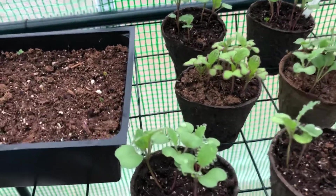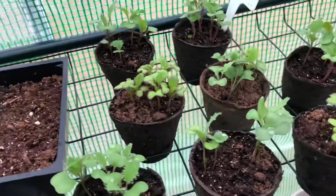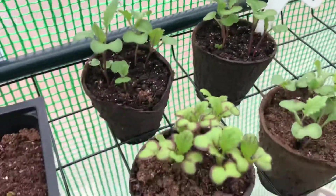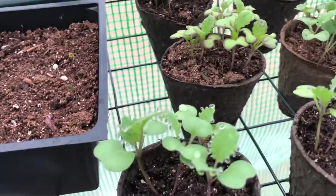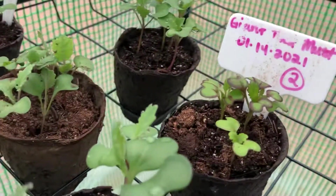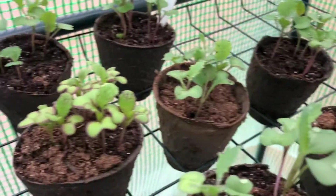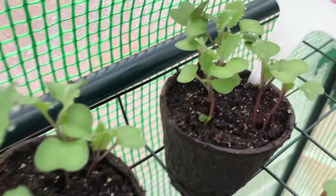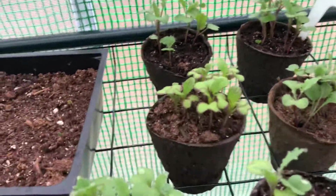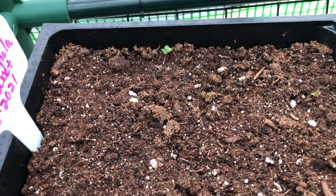These are some collards that I planted and they are looking really, really good — I am very proud of them. And the giant red mustards are coming along too. There's a little baby one still coming up. This is some arugula that I planted.